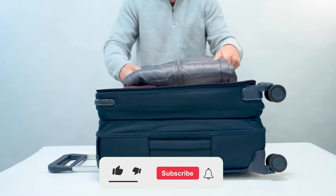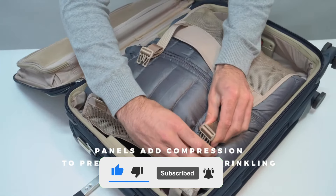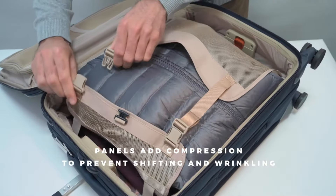This model comes with a special compartment called the Power Pocket. You can store your phone or power bank in it and easily charge your devices while on the go.